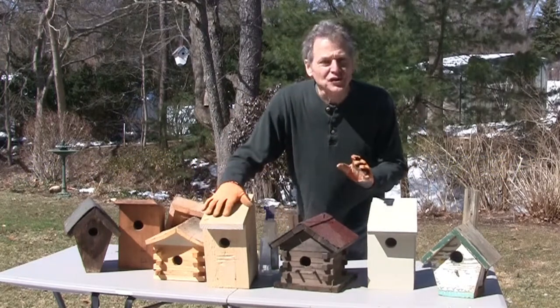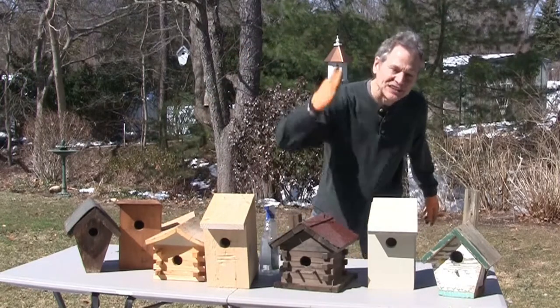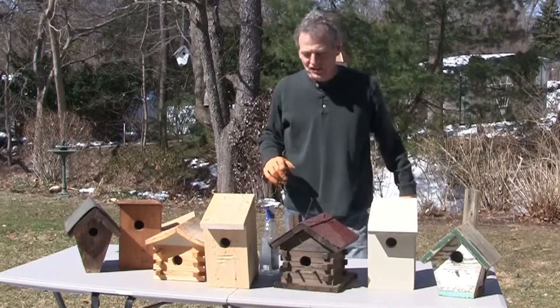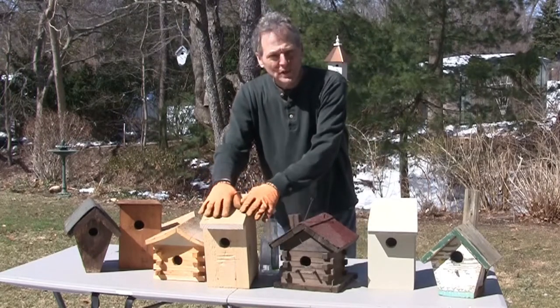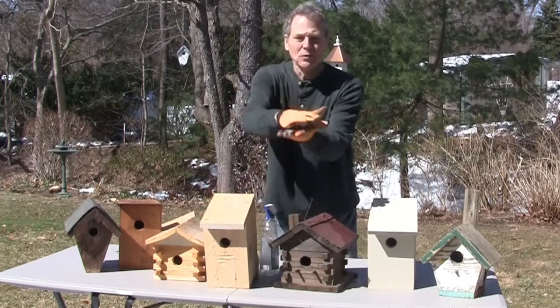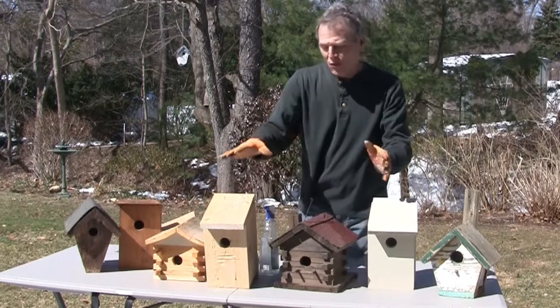The million dollar question: should I clean my bird houses out at the end of the season? The answer is yes, it is highly suggested. I have seen situations where birds will go into nests if they have room — they will build the nest right on top of the other one and use it, or I've seen them actually come in and clean the nest out and restart it.